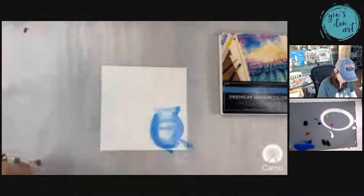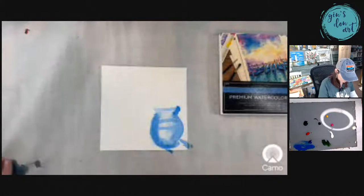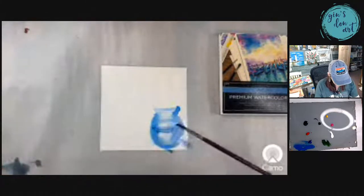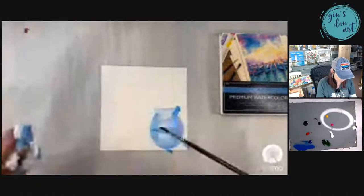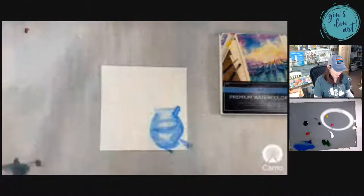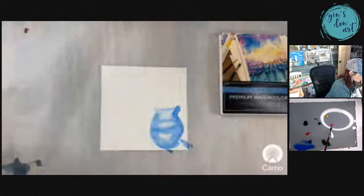I've seen watercolor artists do this kind of stuff and I'm like, okay, I can do that — maybe not, we'll see. So now I'm going to start making some flowers. I'm going to grab this magenta color with a lot of water. It's a light magenta, but I'm going to make the same kind of watery consistency — I just keep dipping my paintbrush in the water over and over again. And then I'm going to come up here and make some big circles with it.